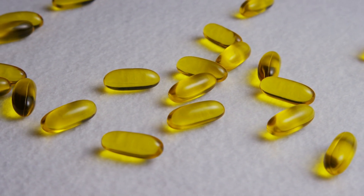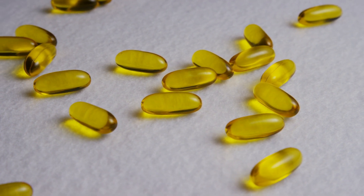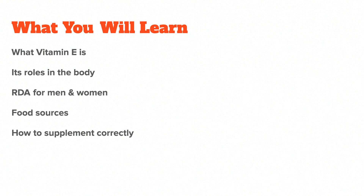Vitamin E is one of the major vitamins that exist naturally in foods. In this video, I want to talk about what vitamin E is, its roles in the body, and how to get enough of it, which means we will talk about vitamin E supplementation at the end of the video. Let's start by discussing what vitamin E is and why we need it.